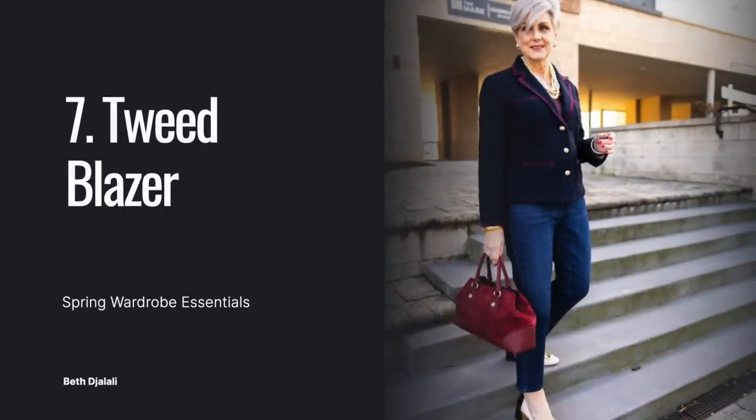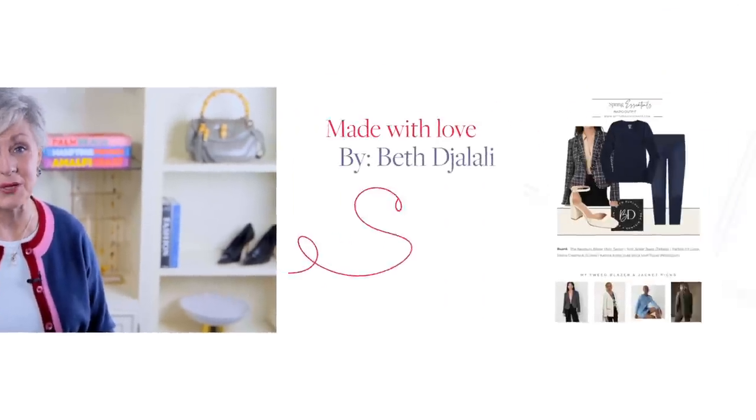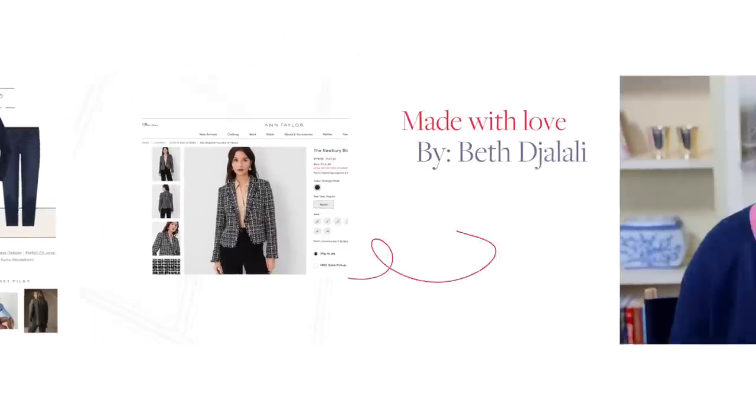Next on my list is a tweed blazer. Blazers have always been an essential power piece, perfect for the office, and then became the perfect third layer popped over a white tee and denim. Standard offerings in black or navy crepe are always a good choice, but for me, nothing beats a classic tweed blazer in spring. Dress it down with a graphic or striped tee and denim, or opt for a sophisticated look with a sweater shell and trousers. Choose a structured tweed blazer à la Coco Chanel and layer on the pearls, or try a modern cropped version.